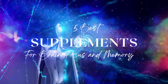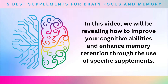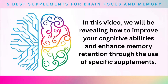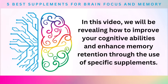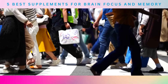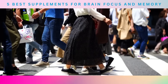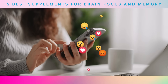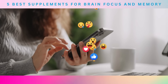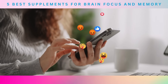Welcome to our video on the 5 best supplements for brain focus and memory. We will be revealing how to improve your cognitive abilities and enhance memory retention through the use of specific supplements. In today's fast-paced world, it is becoming increasingly difficult to maintain focus and retain information. The constant barrage of distractions from technology, social media, and daily responsibilities can leave us feeling overwhelmed and mentally drained.